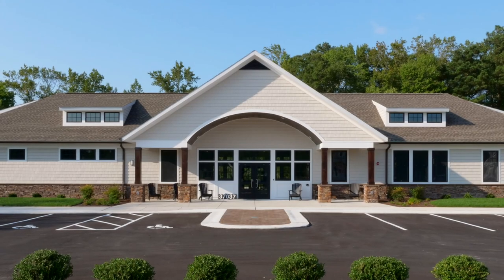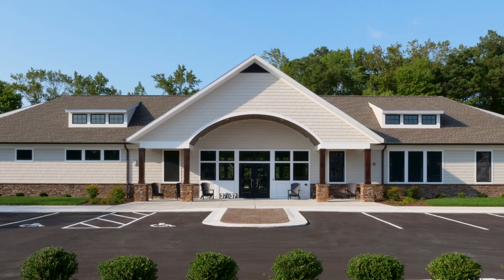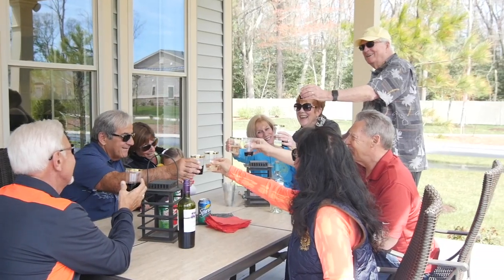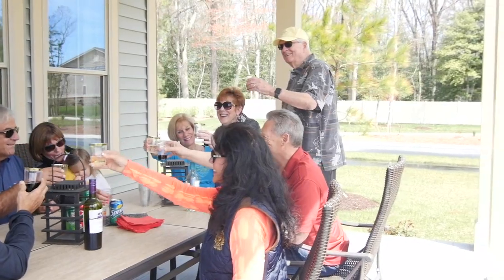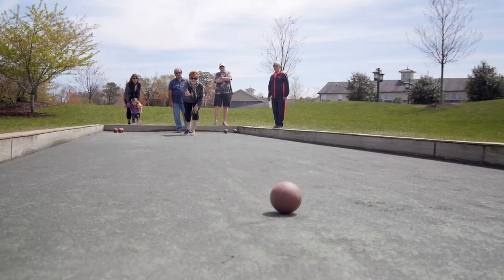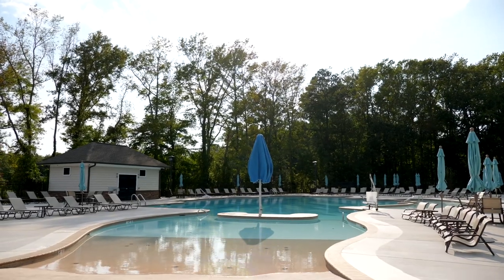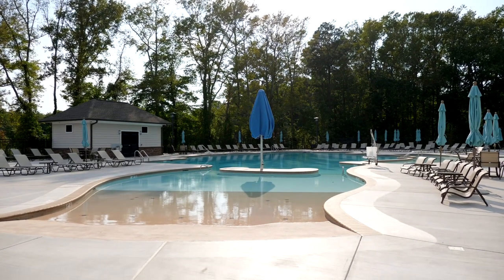A bonus to buying at Seagrove now is the amenities are already complete. The resort-style clubhouse is perfect for social gatherings with your new neighbors. Get your workout in at the fitness center, or enjoy a game of bocce ball or pickleball — I hear some of the homeowners are pretty competitive here. Or just lounge poolside and swim laps in the outdoor pool.